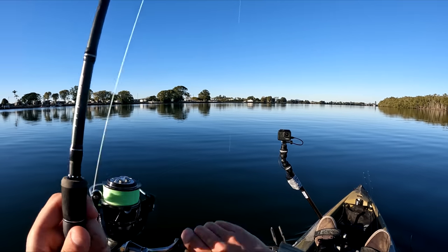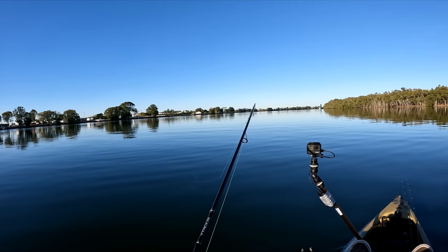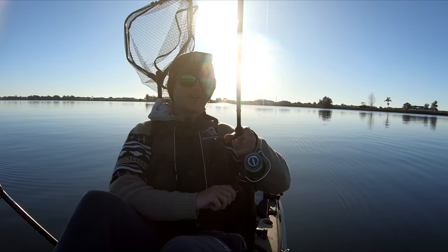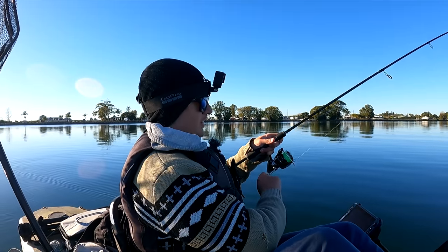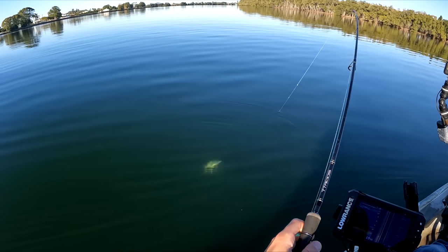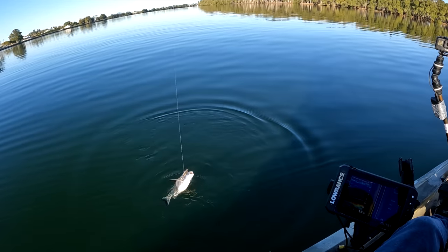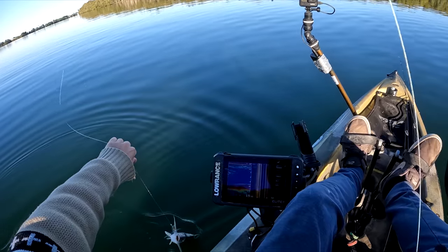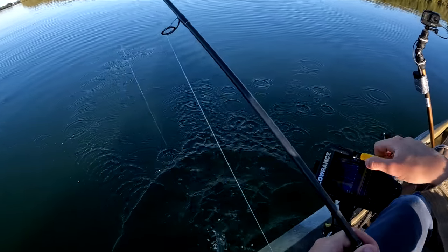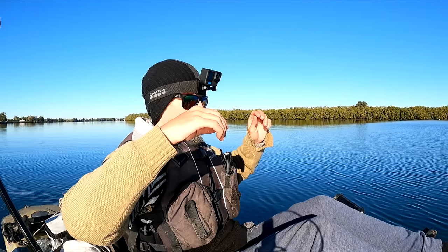There we go — got him! That feels decent, that's going to be a good flathead. Shaking his head a fair bit. Not bad at all, right along that contour. Yet again we've got another fish vibing the deep. Wait, is that another bream? No way — it is another bream! I thought that was going to be a good flatty but it's just a little foul-hooked bream. Nice little bream, off you go.